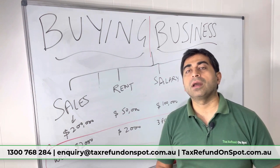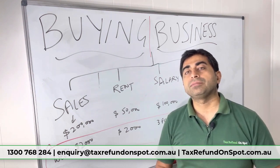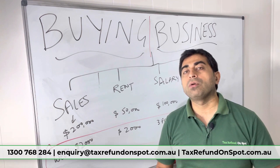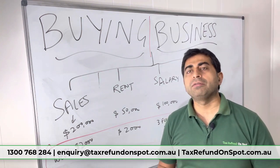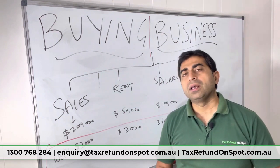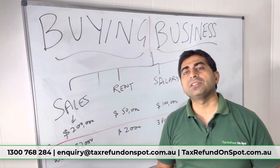Now, what things will you check quickly to establish whether they are giving correct reports or not? I've mentioned a few things — there is a long list, but here are a few. First, check the sales figures in their financials.